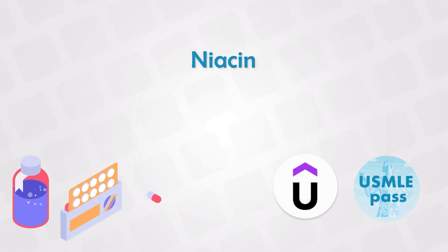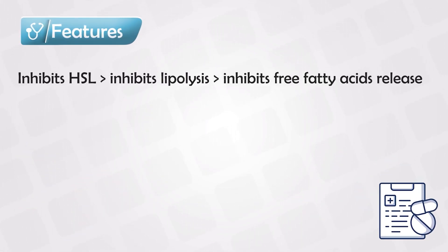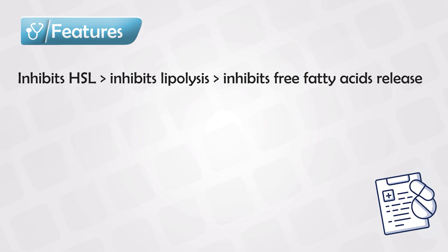Vitamin B3, which is also known as niacin, can sometimes be used as a lipid-lowering agent. It works by inhibiting the hormone-sensitive lipase, and this inhibits the lipolysis, and this inhibits the free fatty acid released in the blood.